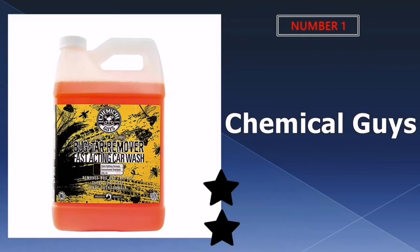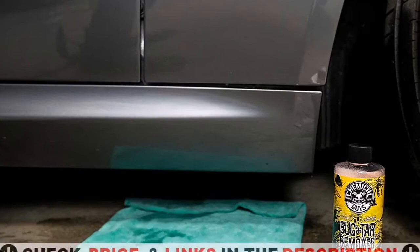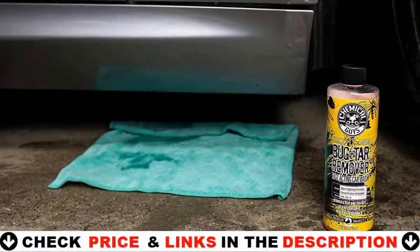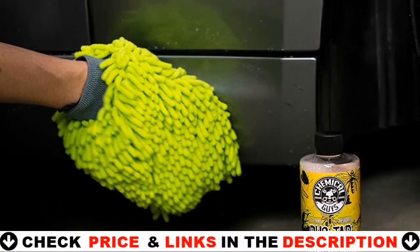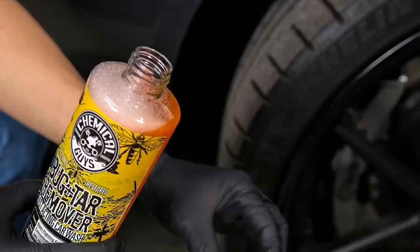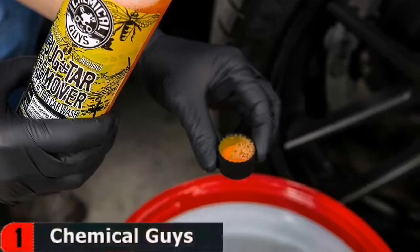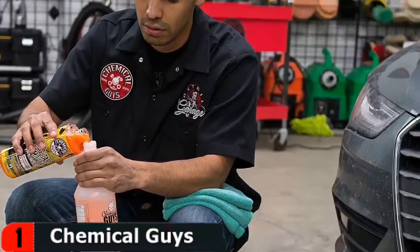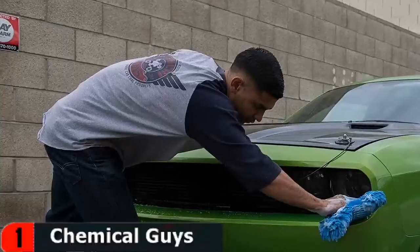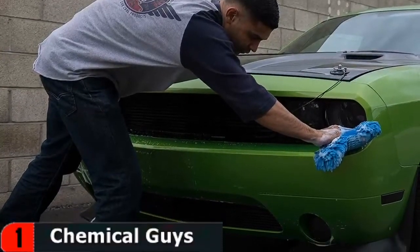Our number one pick is Chemical Guys Bug and Tar Remover. It is a heavy-duty cleaner that safely washes bugs and tar from any vehicle. Bug guts are some of the worst things for automotive paint. Flying insects contain corrosive chemicals that permanently damage paint if left unchecked. The concentrated bug and tar wash formula breaks down the most stubborn dried bugs and tar residue to save the surface from permanent damage.